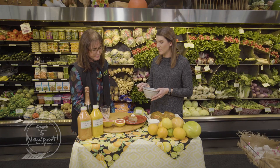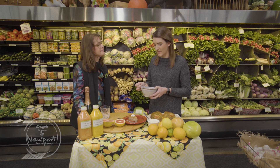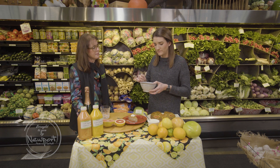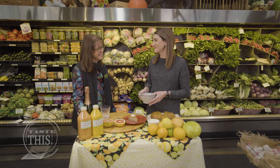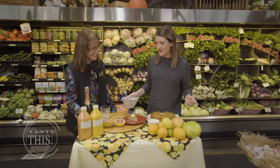They can be intimidating sometimes to want to break into — I think they just take some practice. Isn't that sweet and great? That is a tasty, delicious grapefruit. The sugar adds a nice touch to it.